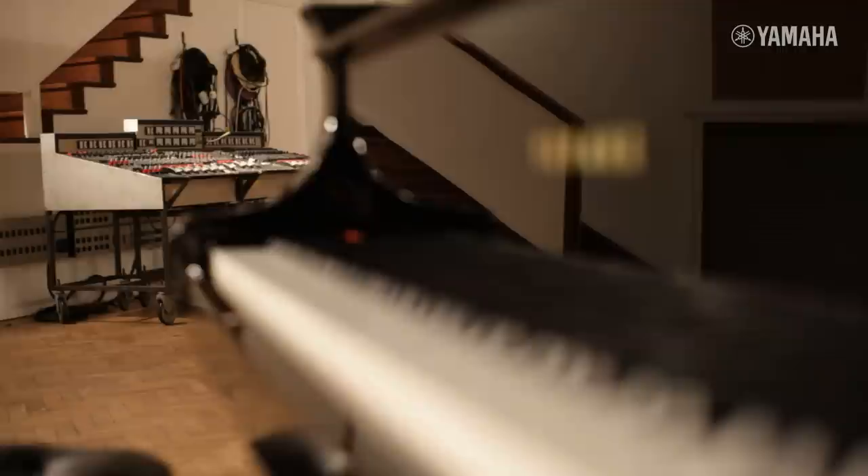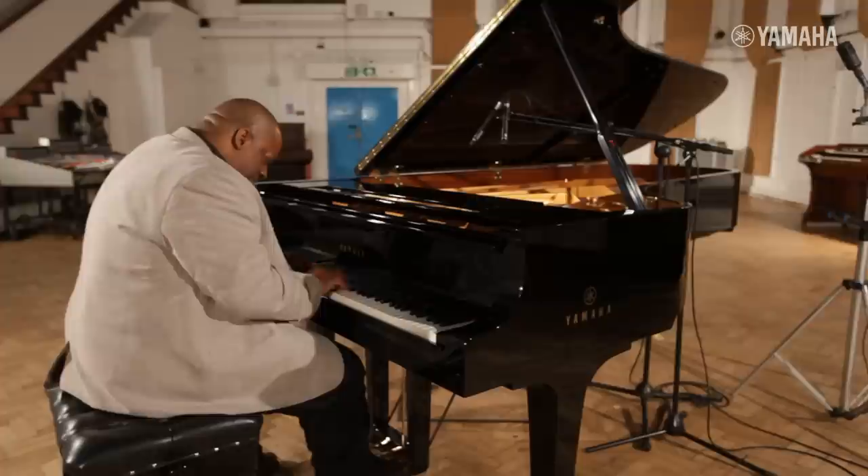It's a lovely piano, I think, with a nice low end and a very nice singing top end — and still a powerful top end, which is quite rare on some of the pianos we record.